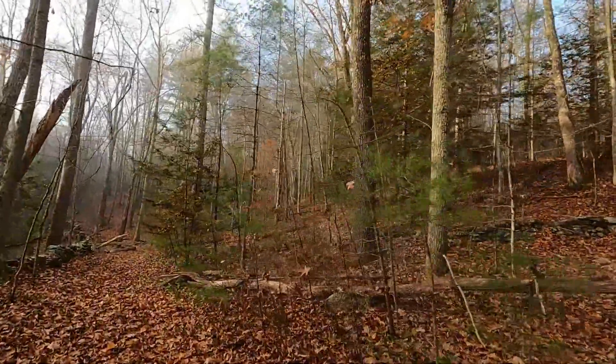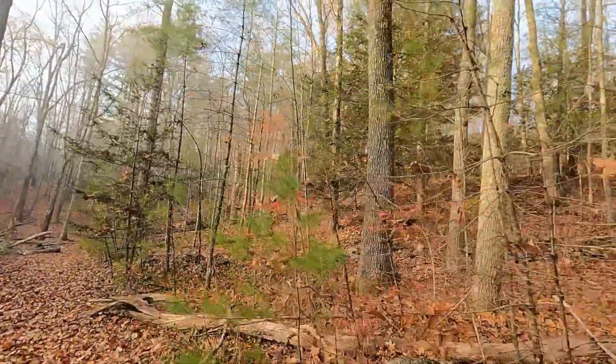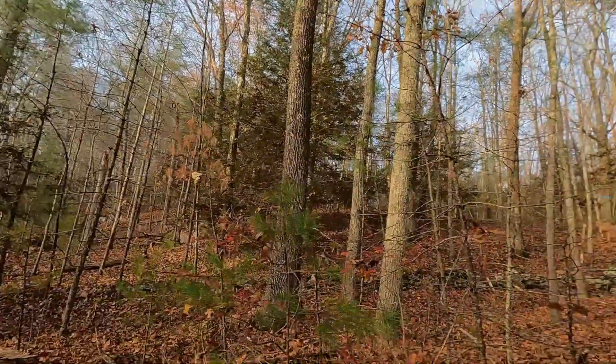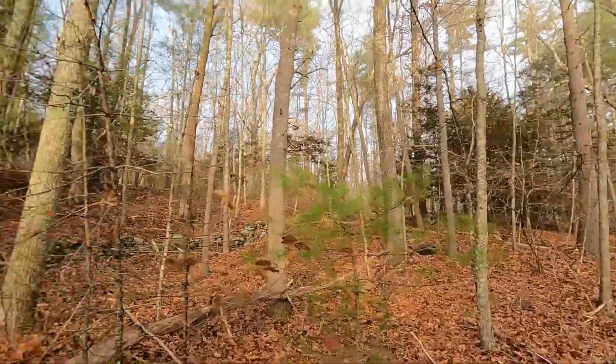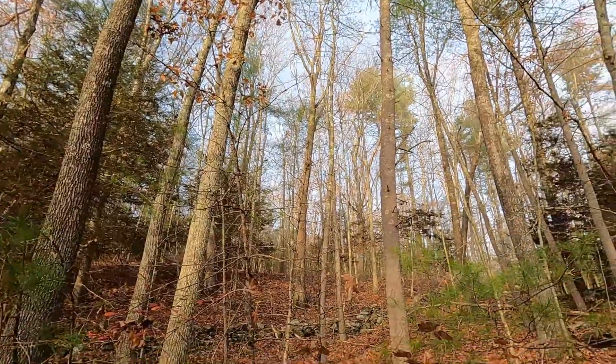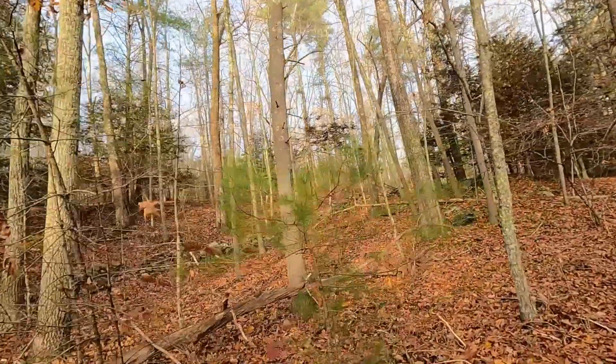We're not liquidating this guy's property — he wants it to be a forest, wants to release the good stuff, but he also wants to make his money. So it's a balance, it's a balancing act.